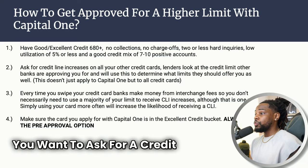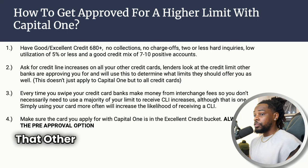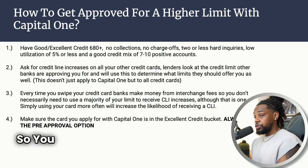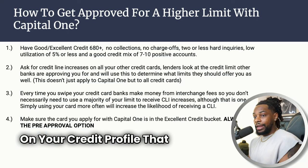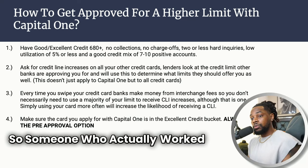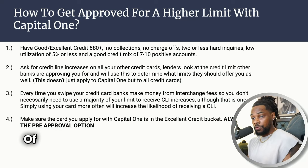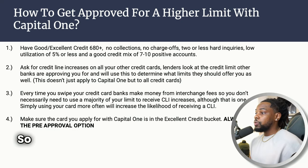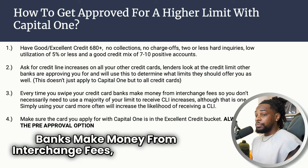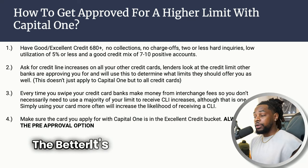Step two: ask for a credit line increase on all your other credit cards. Look at the limits that other banks are approving you for — that's going to determine what limits Capital One should offer you. Someone who worked at FICO stated that a lot of times when you get limit increases, it's based on what you have with other institutions. Every time you swipe your card, banks make money from interchange fees, so the more you use your card the better.